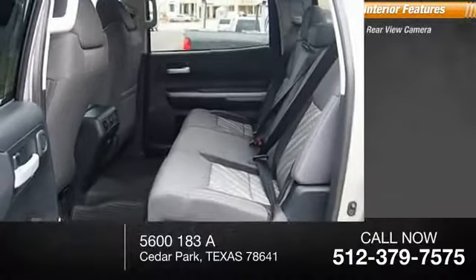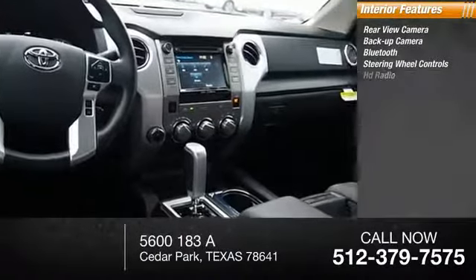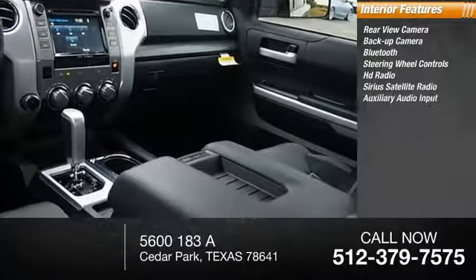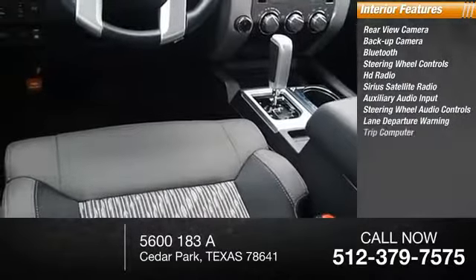Inside you'll find rear-view camera, backup camera, Bluetooth, steering wheel controls, HD radio, Sirius satellite radio, auxiliary audio input, steering wheel audio controls, and lane departure warning.